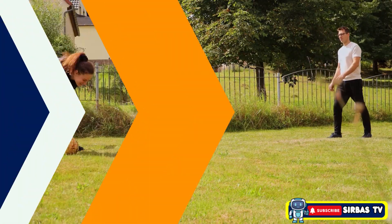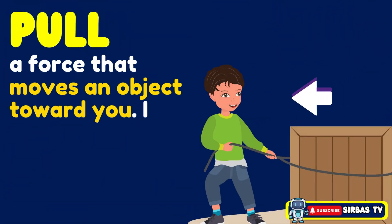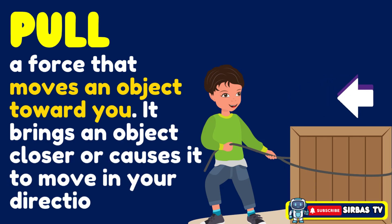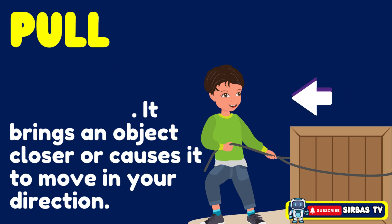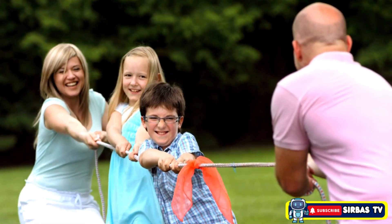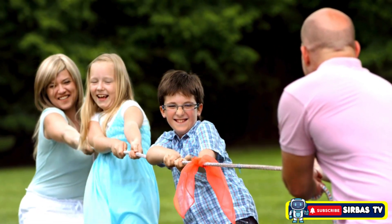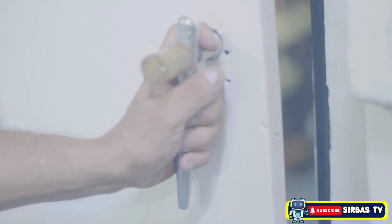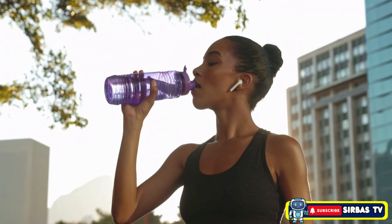A pull is a force that moves an object toward you. It brings an object closer or causes it to move in your direction. In this illustration, the object is moving closer to the boy's body. Examples of pull are: tugging a rope in a game of tug of war, opening a door, and drinking water.